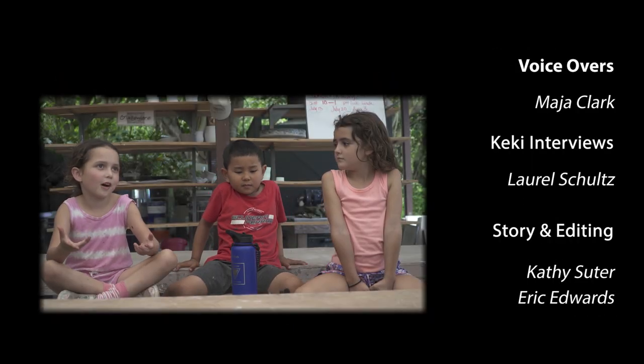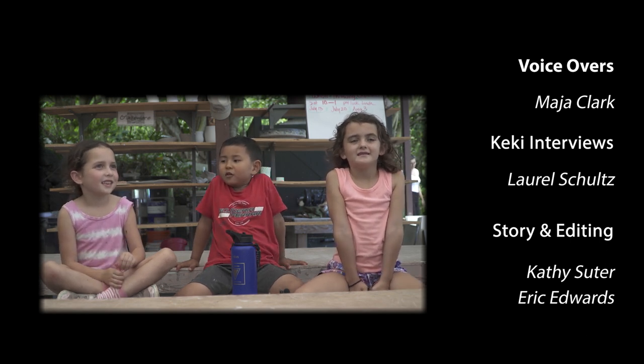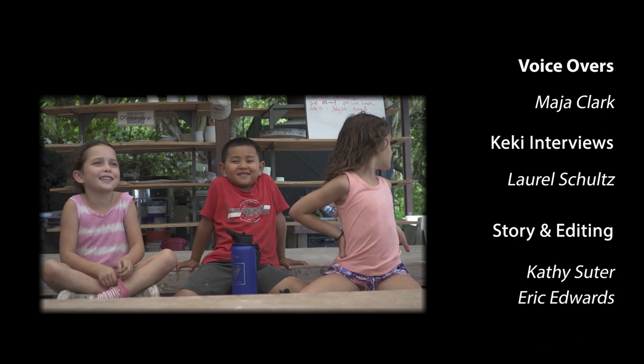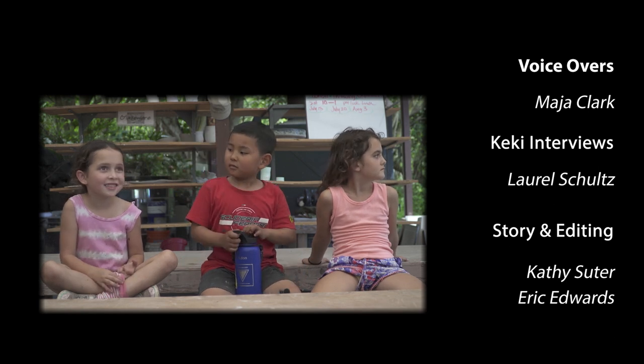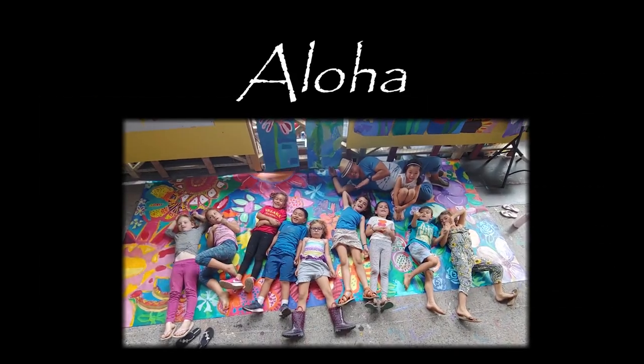Dancing is a type of art — hip hop, every kind of dance. My super power is dancing, so actually my super power is art. Because dancing is art.